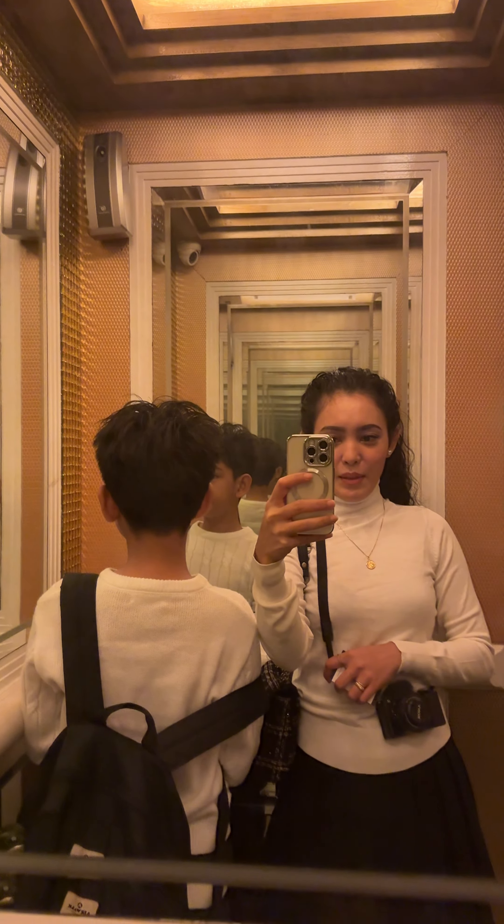A day in my life as a work-from-home mom, solo parent edition — good day everyone! So today is our first day of exploring Hong Kong, and we got ready to visit Ngong Ping Village with Jeff.